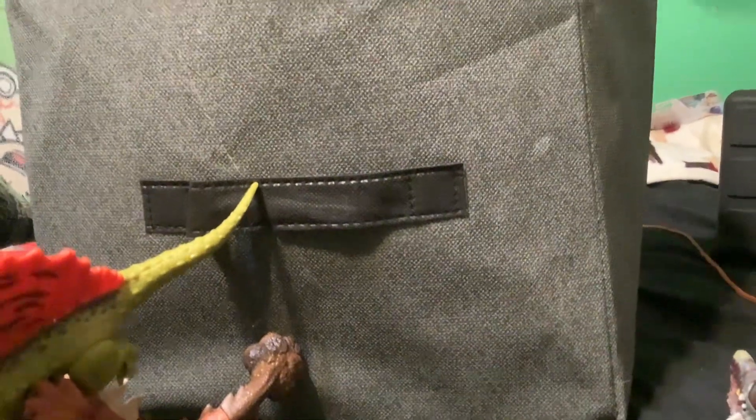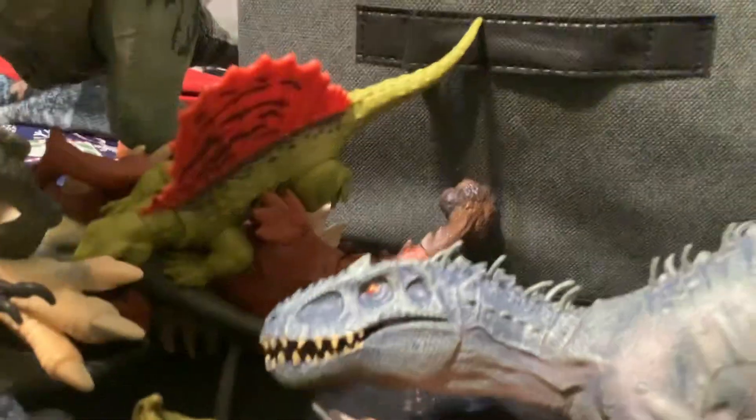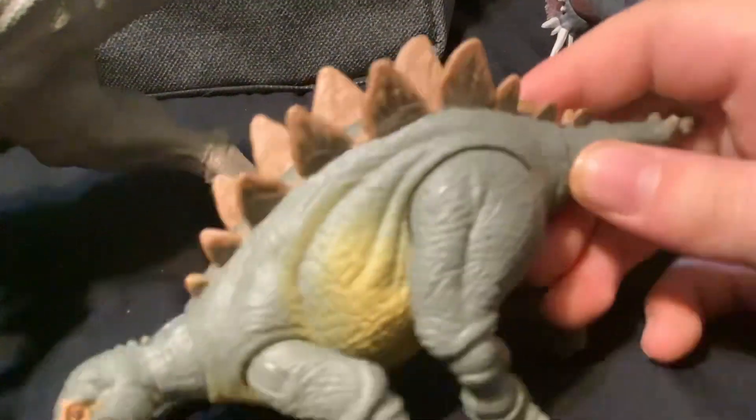And then this — I got this Indominus Rex statue figure thing. I can open its mouth. I got this one from my mom today for Christmas.